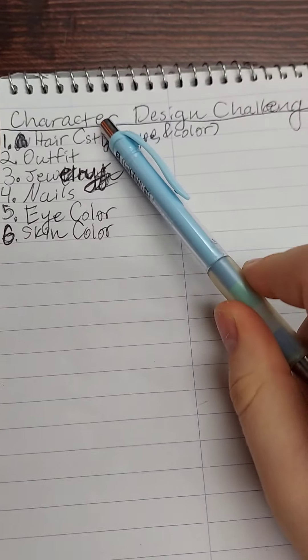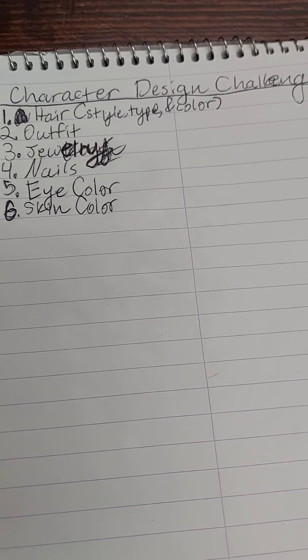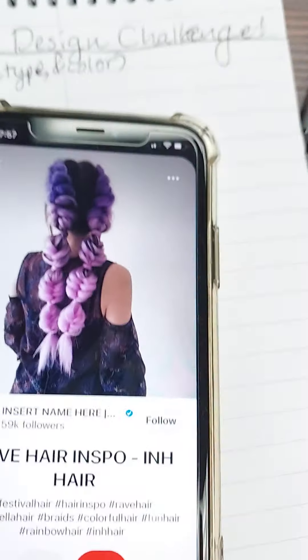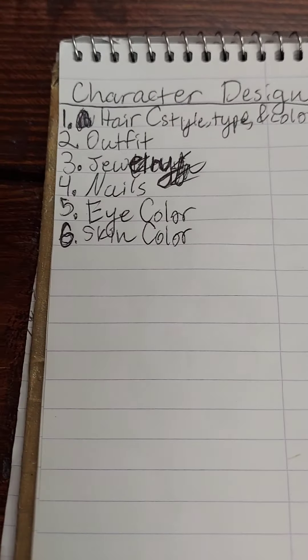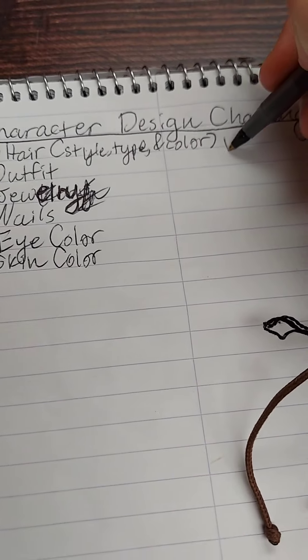All right, so round one is hair. She's gonna come up with the result for us in a second. Okay, okay. So that's our hair color. That's gonna be a really complicated style, but I hope I can do it justice.